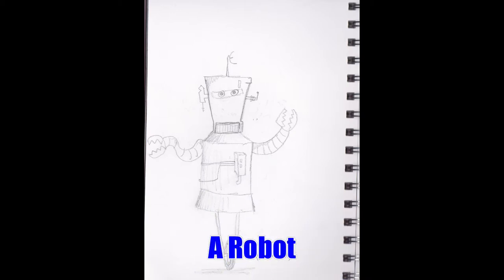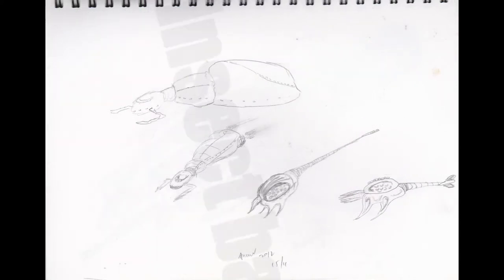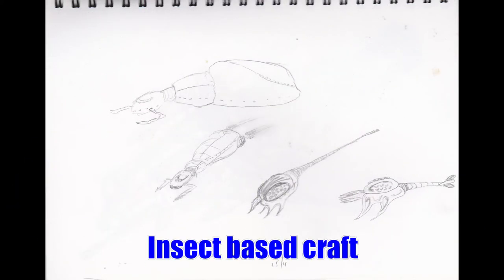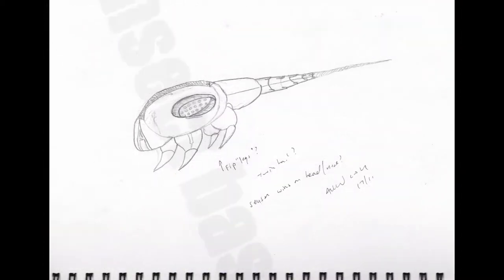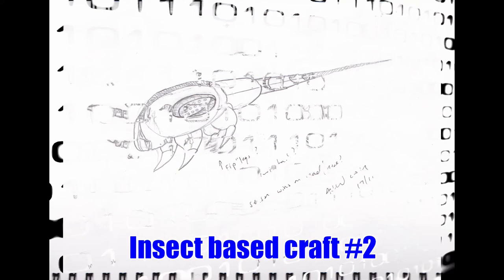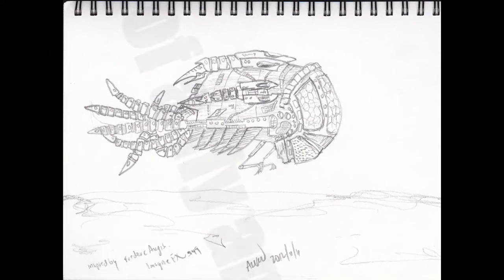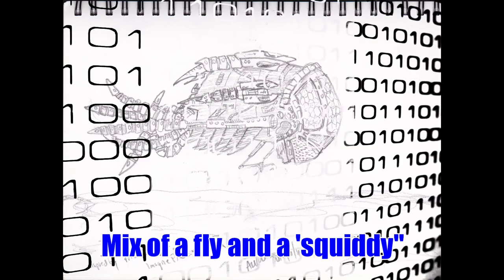A little basic robot. I was reading a book called Liftoff by Scott Robinson where there were quite a few insect-inspired ships. That's my attempts at that. Here's a further exploration from the previous page, and then I think the next picture was inspired by Imagine If X — something inspired by that. So it's a mix of a fly and a squiddy out of The Matrix.